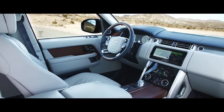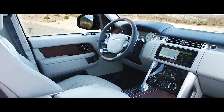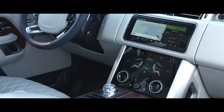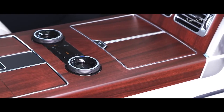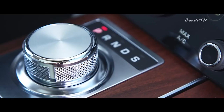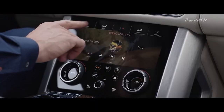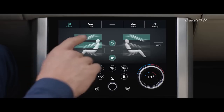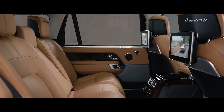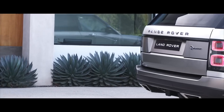One thing you'll immediately notice on your tour of the SV Autobiography is the seamless manner in which technology works with more traditional car-crafting staples. For example, the four-zone climate control blends effortlessly into the design of the cabin, and the 10.2-inch touchscreen infotainment system, complete with DAB tuner, Bluetooth, USB connectivity, and a TV tuner, preserves the classic feel of the interior while providing the very best of cutting-edge technology.